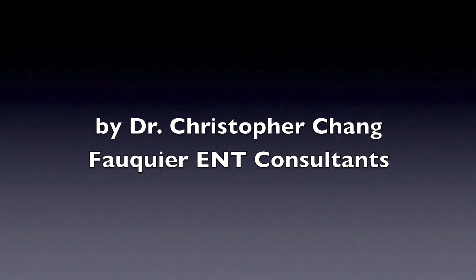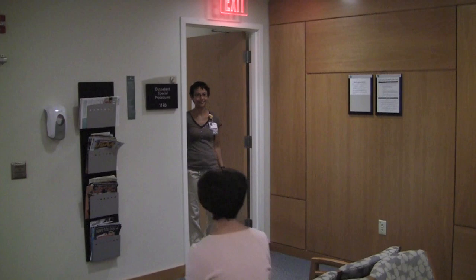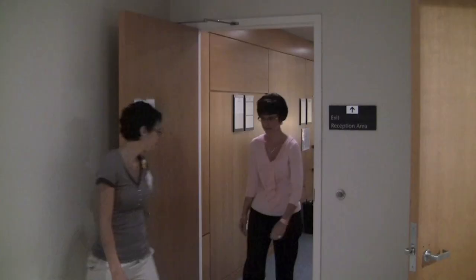Esophageal Manometry and 24-hour pH and Impedance Testing by Dr. Christopher Chang of Fauquier ENT Consultants, in cooperation with the Fauquier Health System.